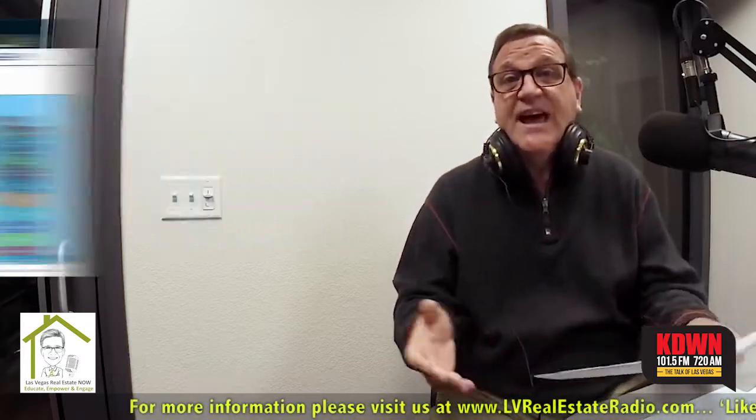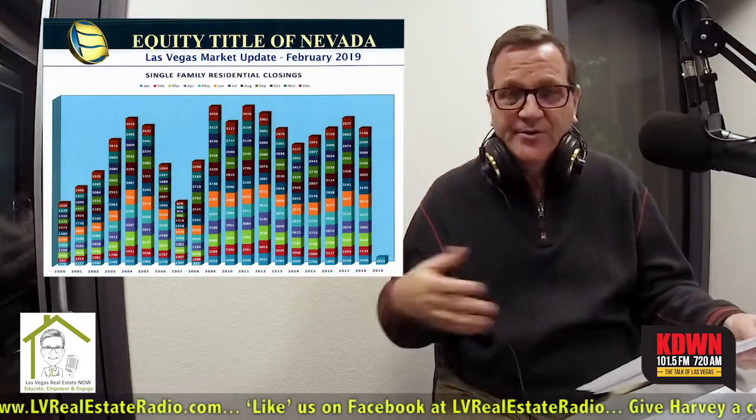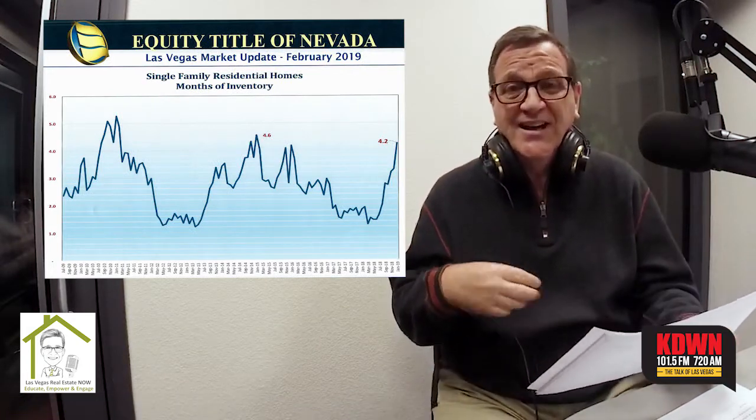I'm going to get into some of these other charts first. With the stack chart, which we do every month, we're running a little behind last year — we only had 1,800 closings in January. The second chart shows the months of inventory, which is the absorption rate over time, and you can see how much it's climbed just in the last six months. Six months ago, we had about a month and a half worth of inventory. Right now, according to this chart, it's at 4.2 — and I'm telling you it's up to 4.8 right now. Looking back in history to November 2010 or January 2011, the absorption rate got slightly over 5, which was about as high as we've seen in the last 10 years. We're getting close to that high right now at 4.8.